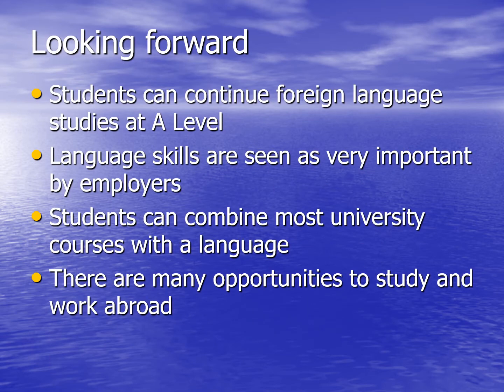Looking past GCSE, we have a number of students who carry on to do A-levels each year, so students can continue their foreign language studies past GCSE. Language skills are seen as very important by employers, and students can combine most university courses with a language. For example, they could take engineering with French. There are many opportunities to study and work abroad when students are at university and beyond.